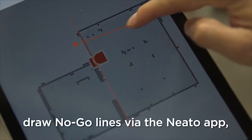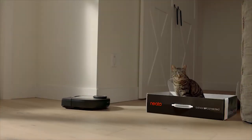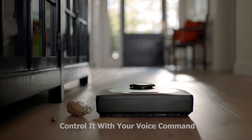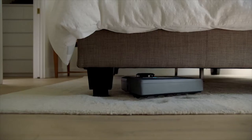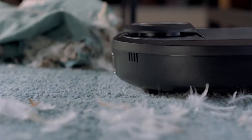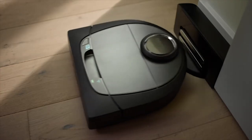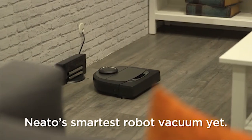The Botvac D7 allows you to set no-go zones for safety and comes with Wi-Fi connectivity to connect to its smartphone app. It is compatible with smart assistants like Amazon Alexa and Google Assistant for voice control. Thanks to its D-shaped design, this vacuum can reach places other vacuums can't. Its built-in battery allows it to run for up to 120 minutes on a single charge, making it perfect for large homes. It automatically returns to its charging station when the battery runs low.